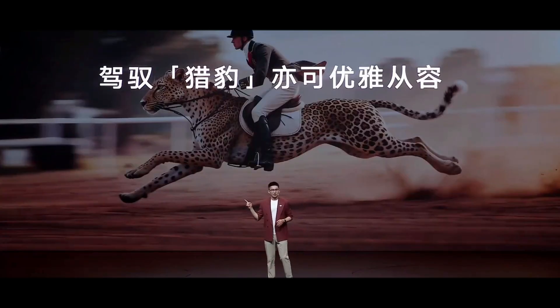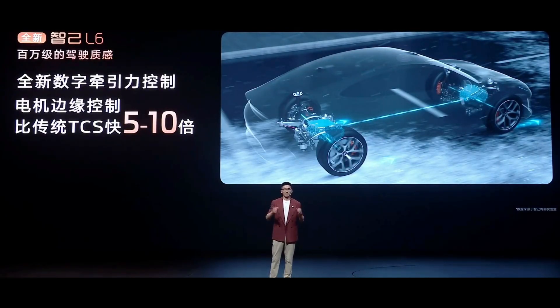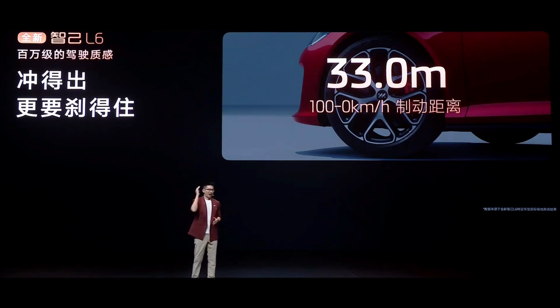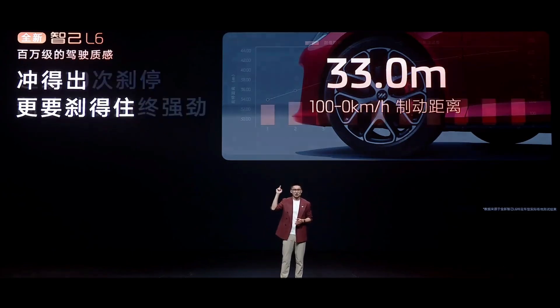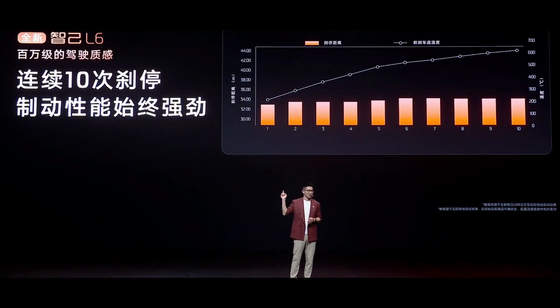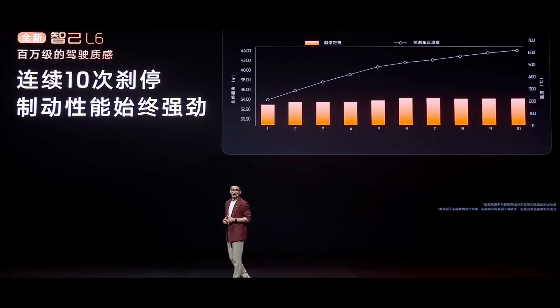The L6 isn't just fast — it knows how to harness this speed. Its digital traction control system reacts 5 to 10 times faster than traditional systems, like putting intelligent anti-slip chains on your tires. Even on icy roads, it can start steadily. Its braking performance is equally impressive, stopping from 100 kmph in just 33 meters — over a meter shorter than benchmark luxury cars. After 10 consecutive brake tests, the braking distance only increased by 1.27 meters, meaning that even when descending winding mountain roads with frequent braking, performance remains stable and reliable.